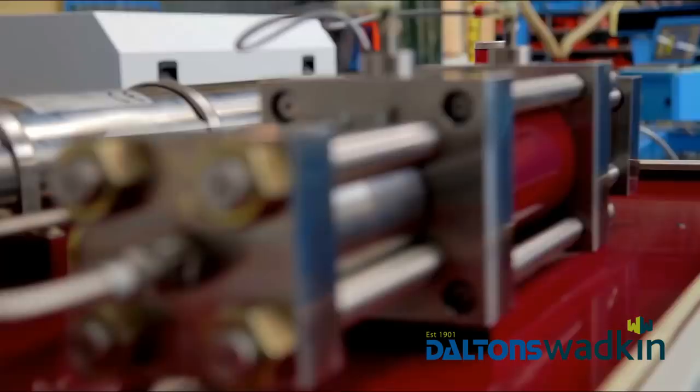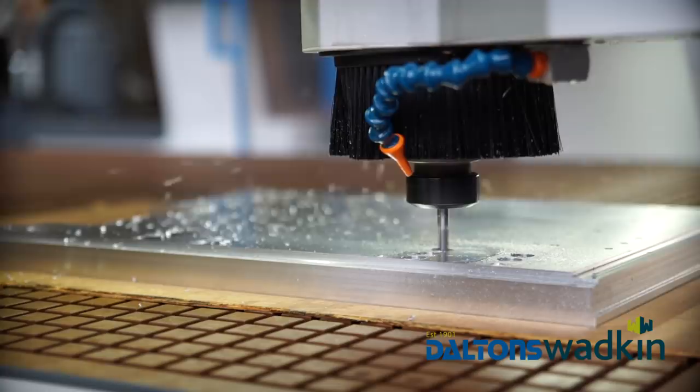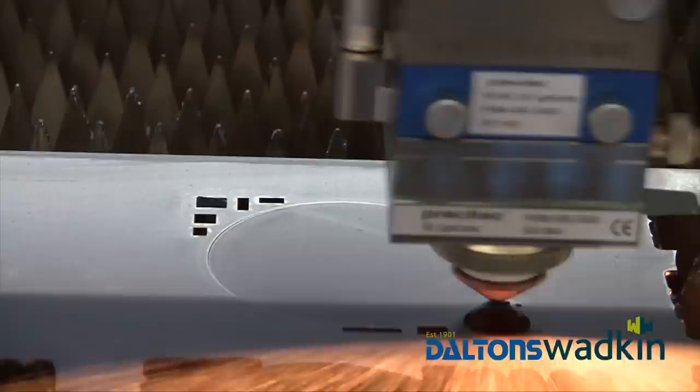Aluminium components are cut by the water jet. Machines manufactured by Kimla are dynamic, so it's critical that weight is kept to a minimum, meaning most of the components are made of various aluminum alloys. The laser's velocity reaches 5 meters per second, with an acceleration of 6G.